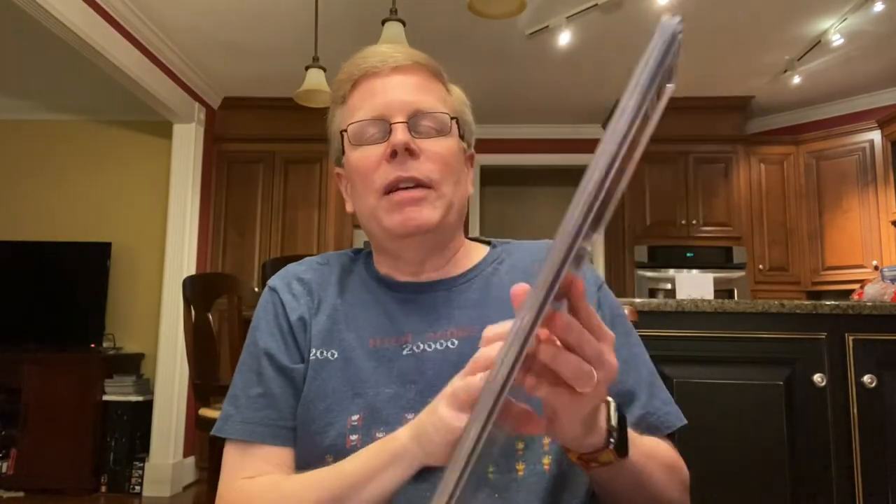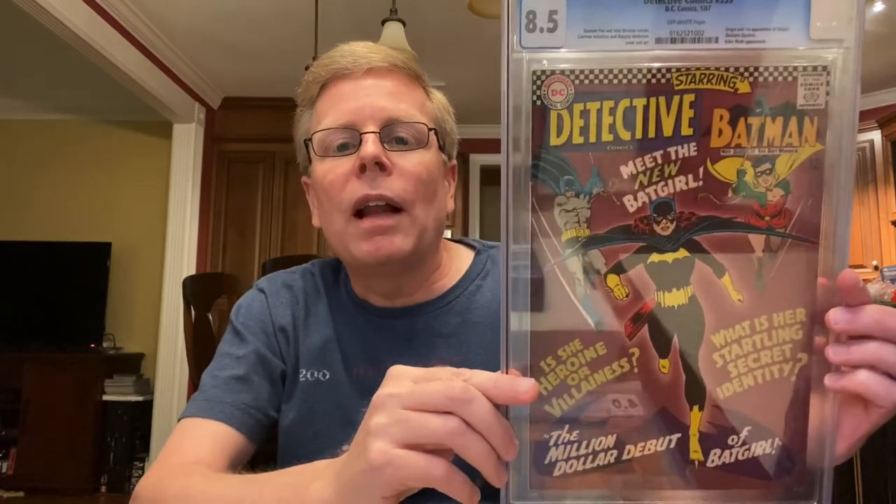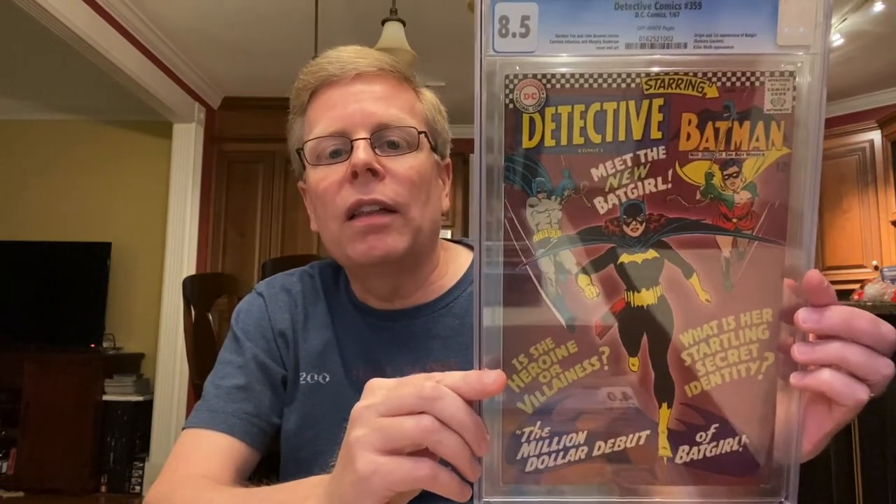Here comes the big boys. This is Detective Comics 359 — the first appearance of Batgirl, Barbara Gordon Batgirl. There was a previous Batgirl, but this is the one we know as Batgirl — Barbara Gordon. I got this for next to nothing years ago, and this book has exploded.